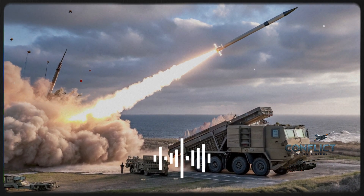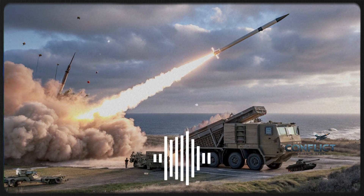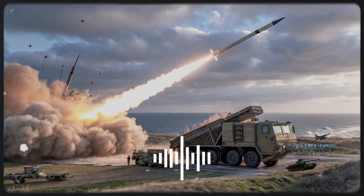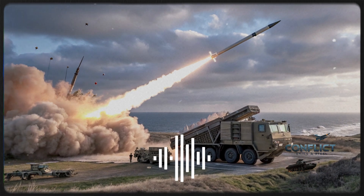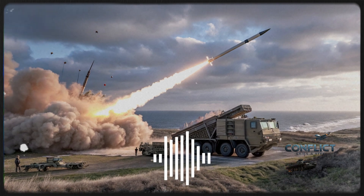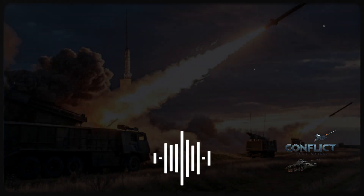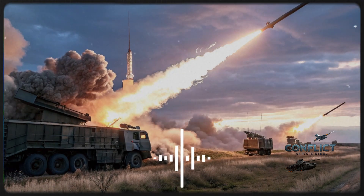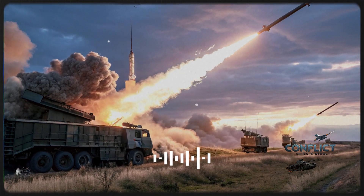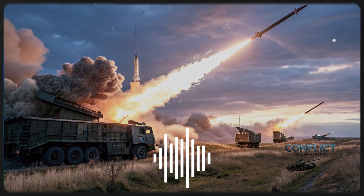Performance is where these systems truly distinguish themselves. The HQ-9B offers a range of up to 200 kilometers and can engage targets flying at altitudes of up to 30 kilometers. It is versatile enough to handle fast jets, drones, and even medium-range ballistic missiles, making it a balanced system for countries needing solid defensive coverage without exorbitant costs.